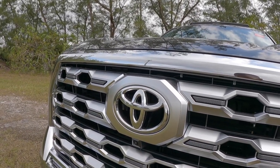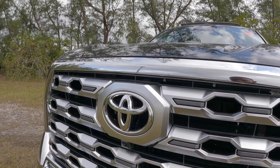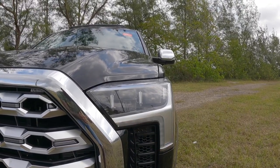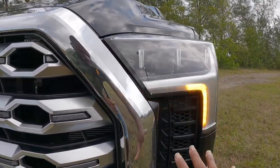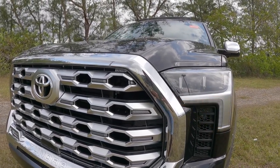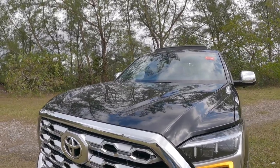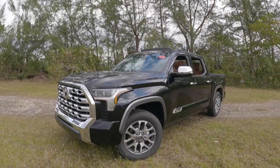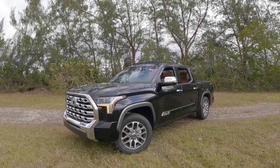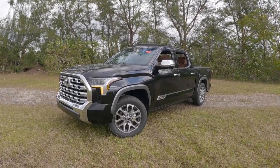My model has the standard powertrain — it does not have the i-Force hybrid powertrain, which we'll discuss shortly. Looking at these LED projector headlights, there's automatic low and high beam with a sequential turn signal. All the front venting is functional to keep that 3.5-liter twin-turbo V6 as cool as possible. I also like the nice bulges and creases in the hood. Stepping back, the side proportions feature a 145.7-inch wheelbase with an overall length of 233.6 inches, right on par with every other truck in this segment.